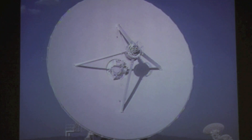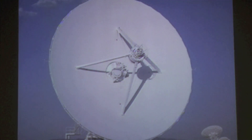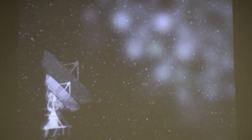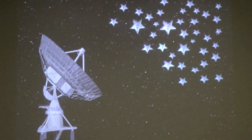VLA radio telescopes are so large — about as big as a baseball diamond — in order to capture and reflect as much radio emission as possible. Besides capturing more light, a bigger telescope can also observe more detail and more accurately locate a radio wave emission source.